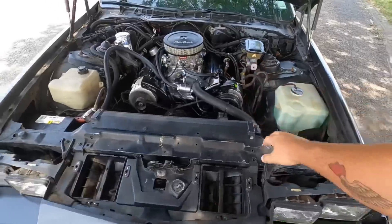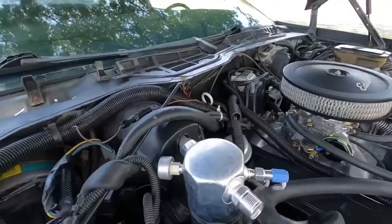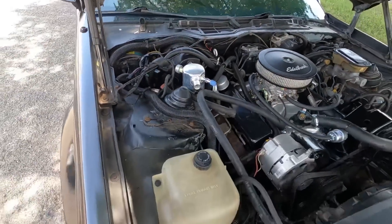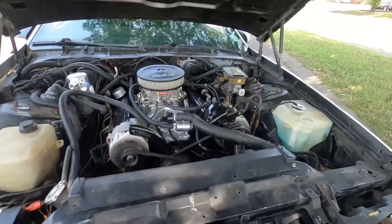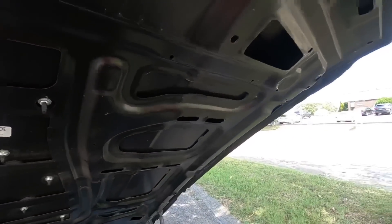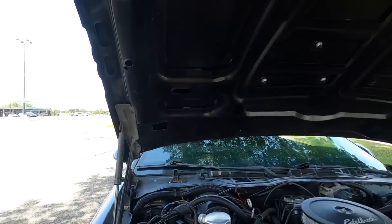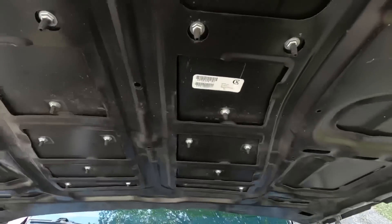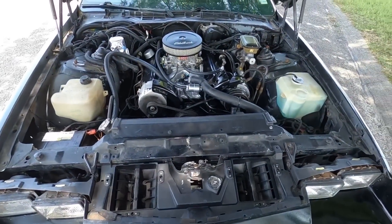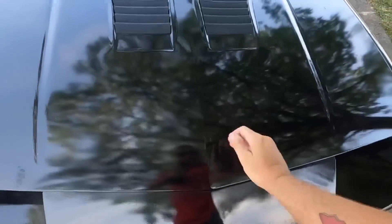The AC never got cold - it's not hooked up. Coming on down - the shocks feel good and it locks good.